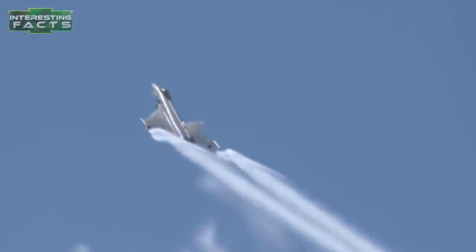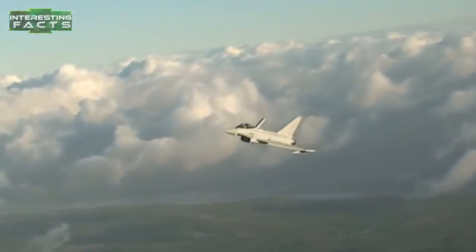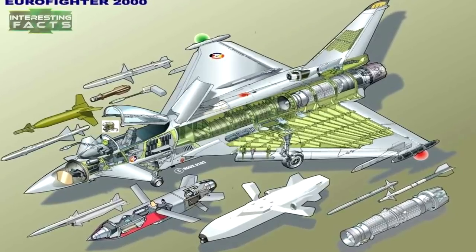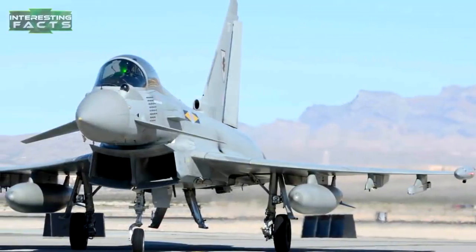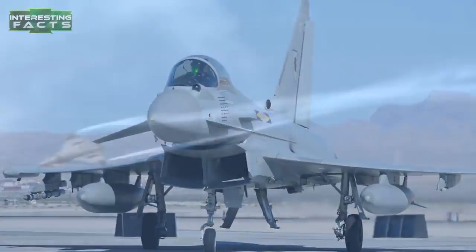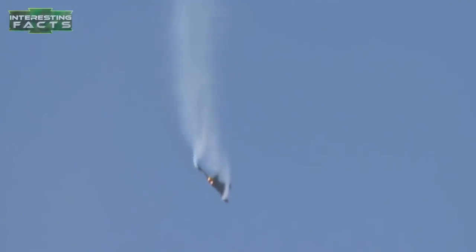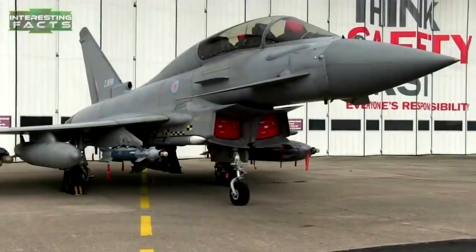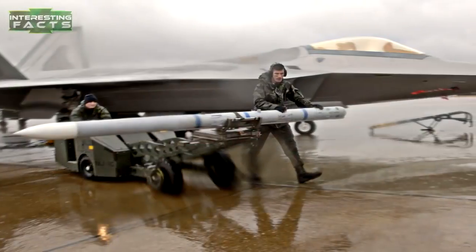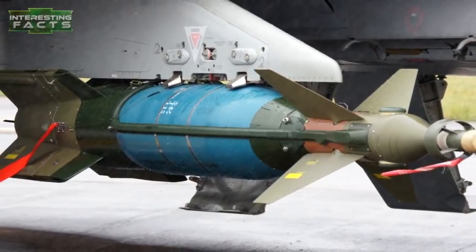The Typhoon comes loaded with enough armament for a single fighter to lay waste to a small city. Its standard armament is a single internal 27-millimeter Mauser cannon fitted to the fuselage. Ordnance is contained on no fewer than 13 external hardpoints — six under wing with three to each wing, another hardpoint at each forward wing root, and others mounted on the sides of the fuselage. It can carry AIM-120 AMRAAM missiles, AIM-9 Sidewinders, Paveway 2 and 3 laser-guided bombs, and more.